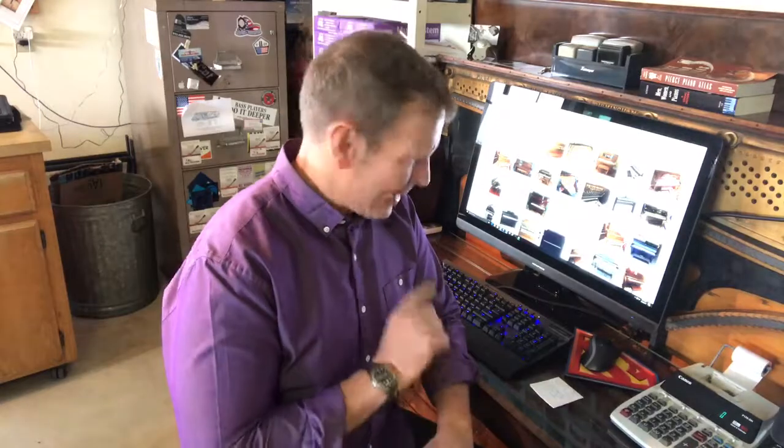Hi, Brian Janney here, Allegro Piano Service in lovely Fallbrook, California. Right now I'm in my shop at my desk, and open in front of me is Craigslist. I wanted to do a brief video on what it is you need to watch out for and consider when you're looking in places like Craigslist for a piano.